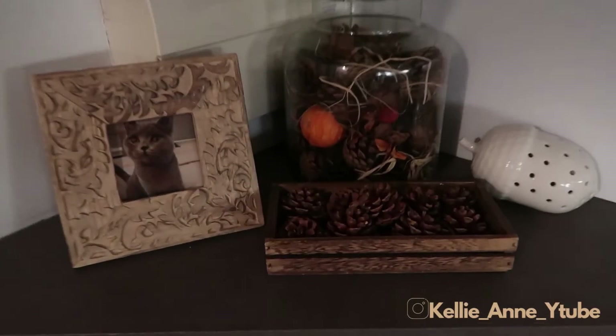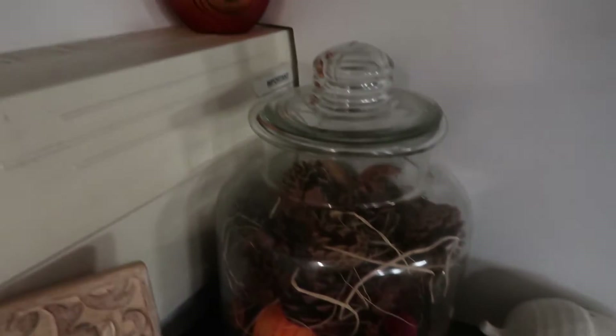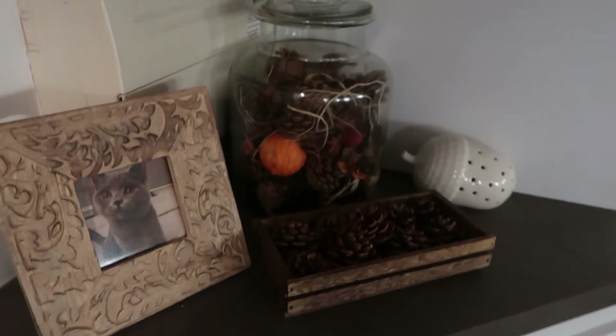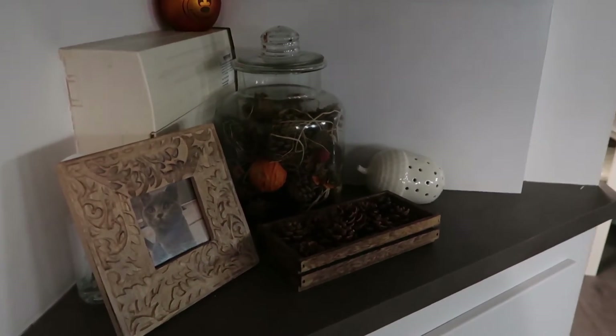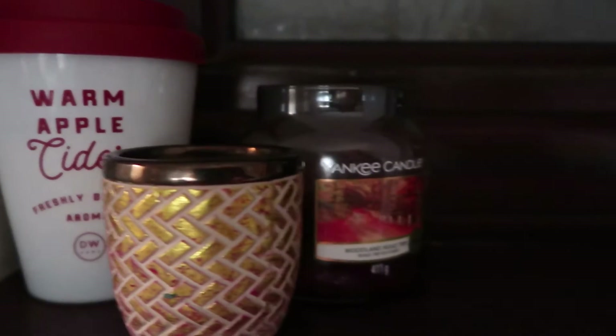Hello everyone, welcome to my 2021 autumn home tour! This is starting off in my kitchen, in my little corner cupboard. This is how I've decorated this year, with some potpourri and some cones and things like that, and obviously a photo of Tiki. This is over in one of my little corners in my kitchen.